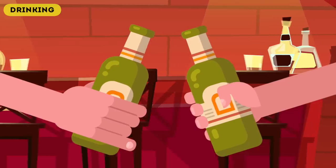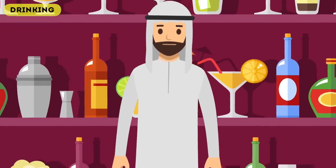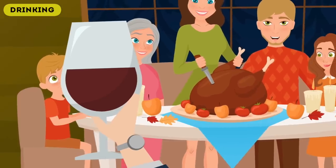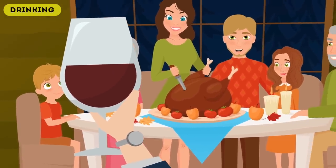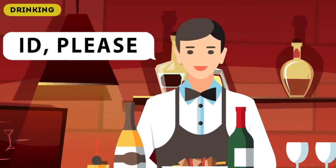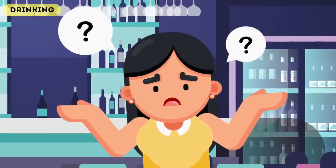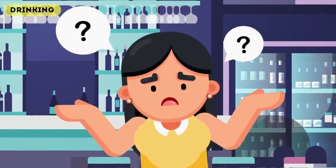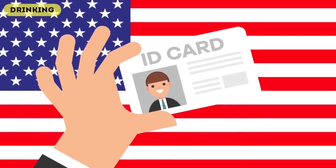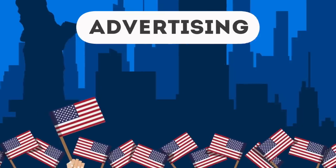Next up is drinking. In most countries when you turn 18 you can go into a store and buy a beer, but in the USA you'll likely be asked for ID. Apart from Saudi Arabia which has banned all alcohol, the USA has the highest drinking age in the world at 21. In many European countries it's normal for a 15-year-old to drink wine with a family meal. Even if you're clearly over 21 in the USA, you'll still often be asked for ID.